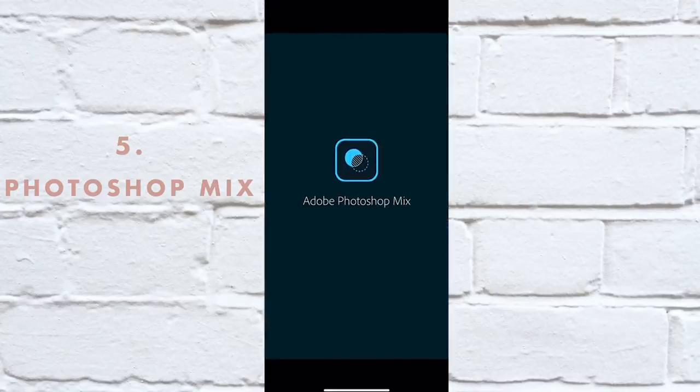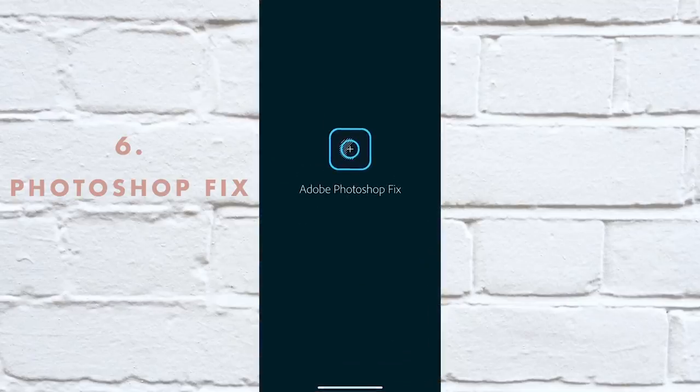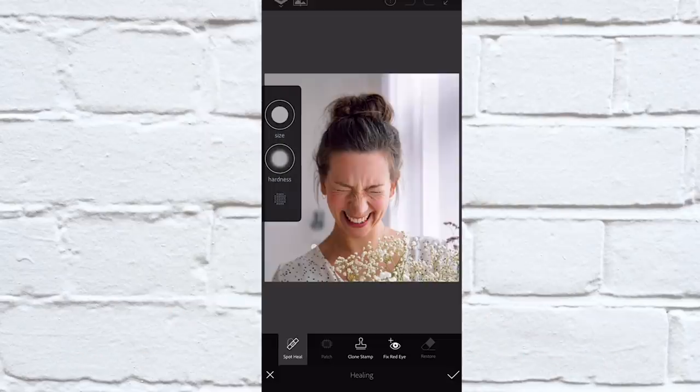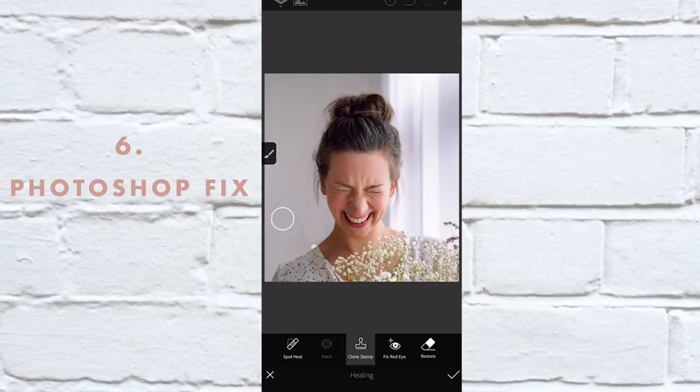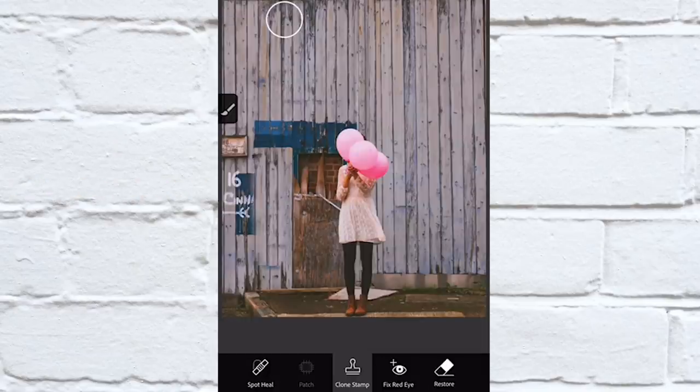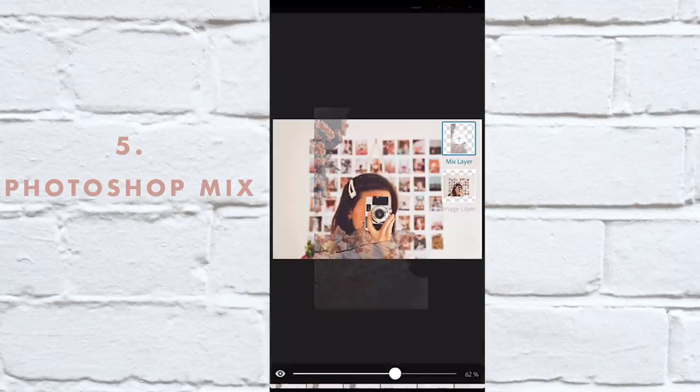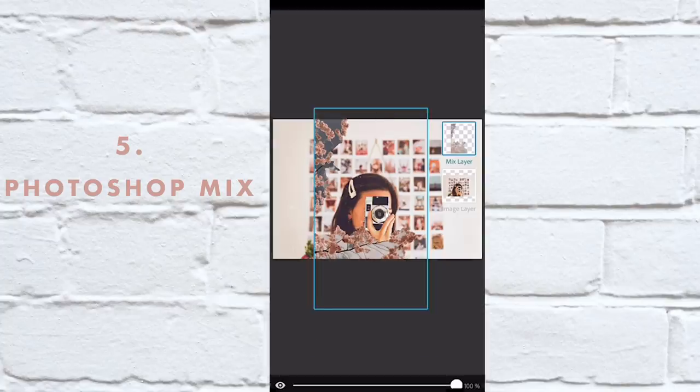I forgot to mention two really good ones if you need to do some quick fixes or want to make a photo composite with many images — they're Photoshop Mix and Photoshop Fix. I'll put the names down here. They're both really good for if you need to fix something beyond just color correcting and mood — you know, remove something or put a layer on top of each other. Those two are your go-to. I have a video explaining that a little bit more so I'll link that up here.